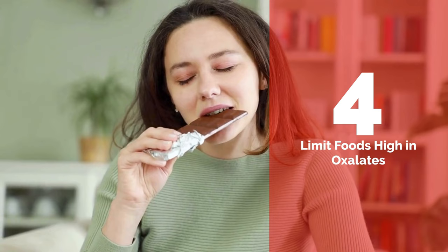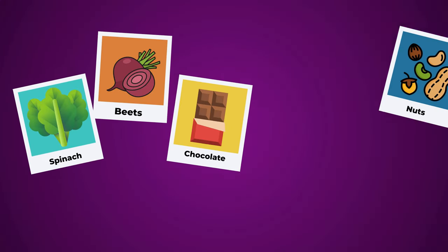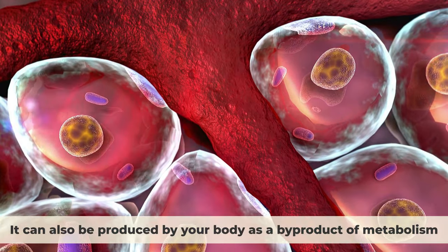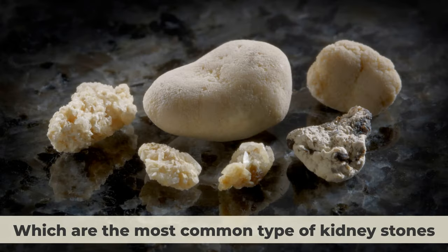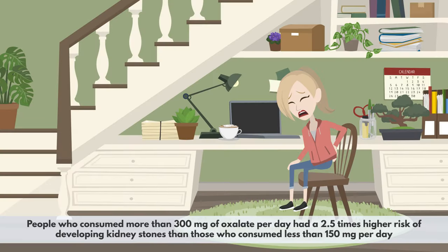Number 4: Limit foods high in oxalates. Oxalate is a natural compound found in many plant foods such as spinach, beets, chocolate, nuts, and rhubarb. It can bind to calcium in your urine and form calcium oxalate crystals, which are the most common type of kidney stones. A recent study found that people who consumed more than 300 mg of oxalate per day had a 2.5 times higher risk of developing kidney stones than those who consumed less than 150 mg per day.